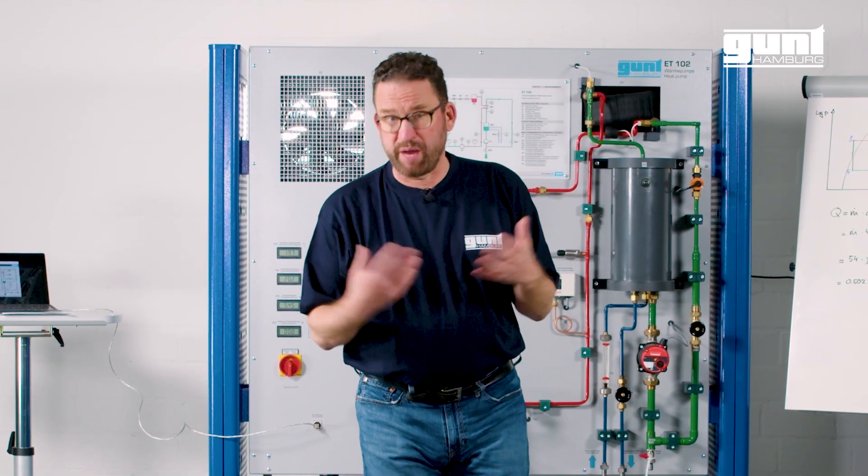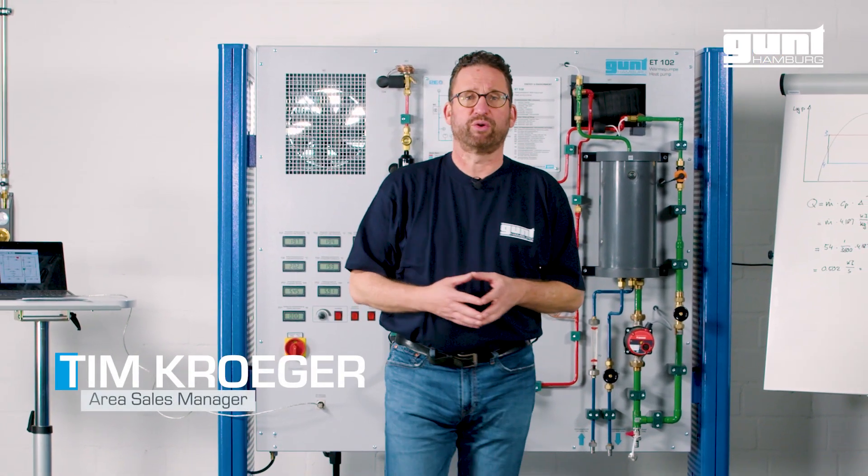Hello and welcome to another GUND product video. My name is Tim Krueger and I'm a member of the GUND SEALS team.